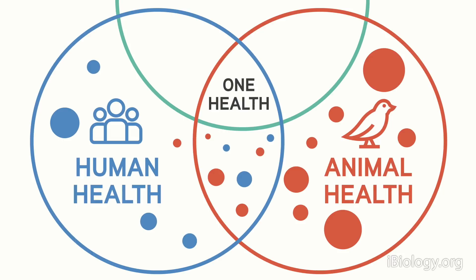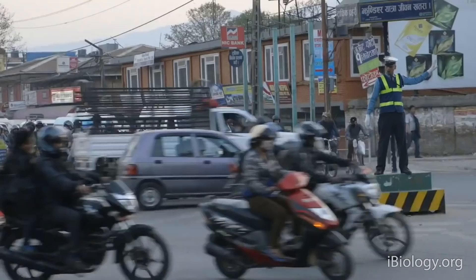My name is Tracy Goldstein and I work at UC Davis School of Veterinary Medicine. I'm a professor in the Department of Pathology, Microbiology and Immunology and Associate Director of the One Health Institute. What I do is really studying diseases in animals and trying to understand how they may spill over from animals into people. A good example is this coronavirus outbreak right now, where it's affecting people but we understand that the virus likely came from animals.